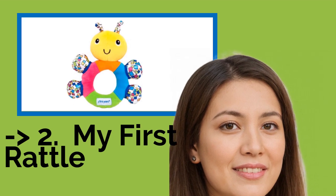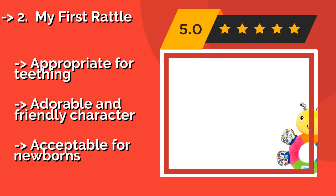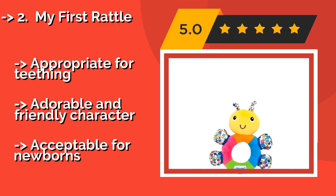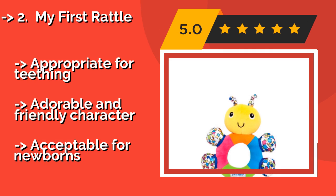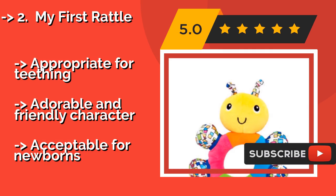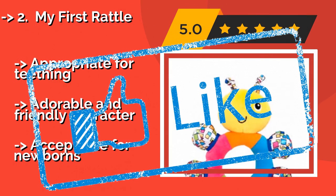According to reviews, the second best product is My First Rattle. The My First Rattle, around $6, by The First Years has no hard surfaces — only soft fabric of various textures that can help develop a baby's grasping skills. It's decorated with high-contrast patterning designed to encourage visual tracking. Appropriate for teething and adorable with a friendly character. But also acceptable for newborns.